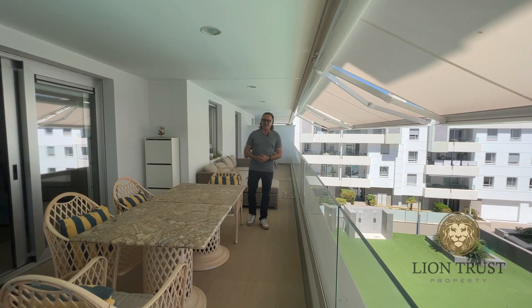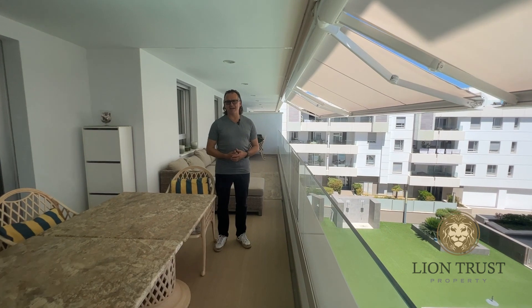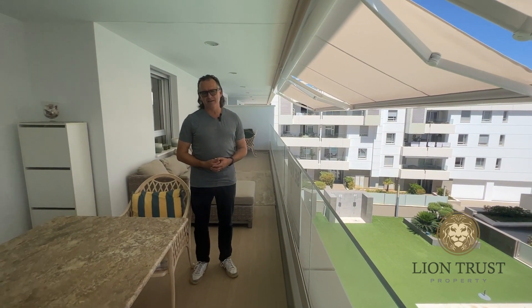Downstairs, you've got the parking space. And around this area, you have a plethora of restaurants. You are a two-minute walk from the center of San Pedro town, the boulevard, and it's a six or seven minute walk down to the beach. Thank you for watching this video walkthrough with Lion Trust. Should you have any questions about the property, please do reach out to us via one of the channels to the right, and we'd be delighted to be of assistance to you.